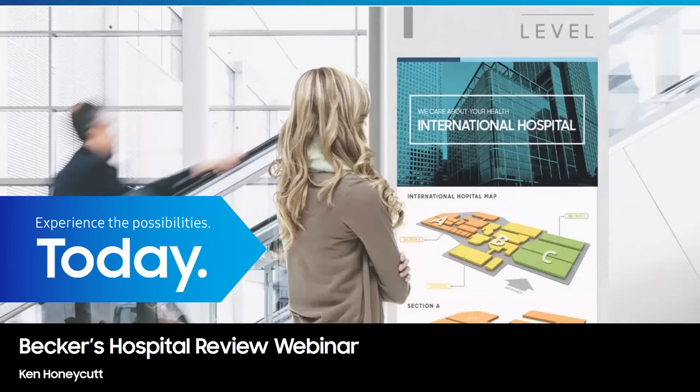Welcome everyone to today's webinar: Three Ways Hospitals Are Driving Innovation in the Patient Room. I am McKenna Shire with Becker's Hospital Review. We will begin today's webinar with a presentation and we'll have time at the end of the hour for a question and answer session.